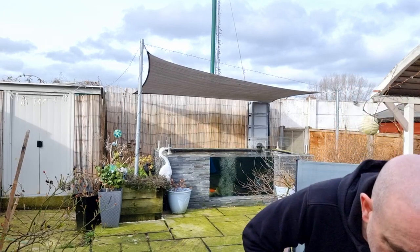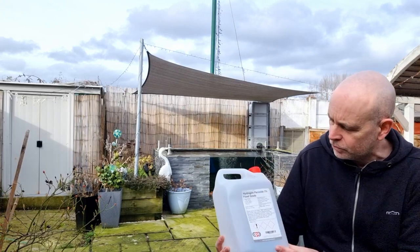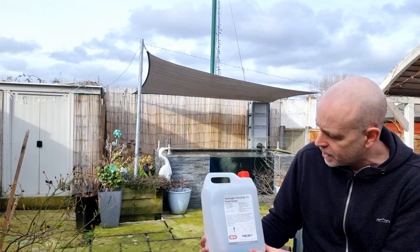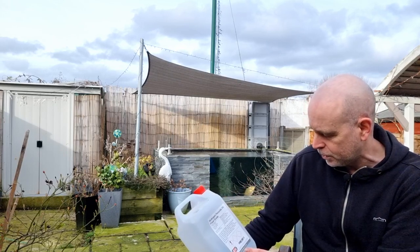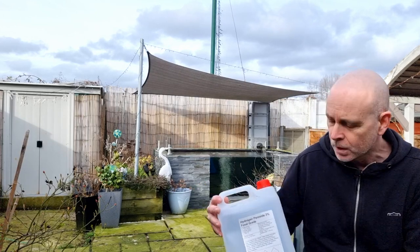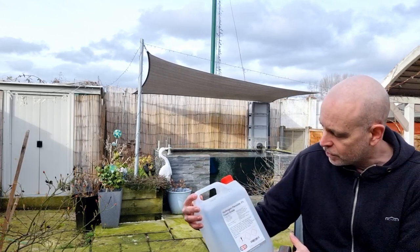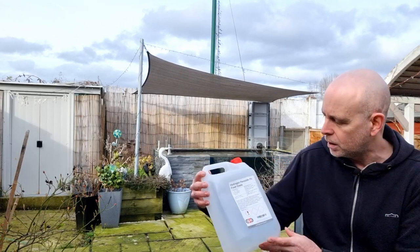The way to do it: hydrogen peroxide. This is the stuff I use — 3% food-grade hydrogen peroxide. I get this from www.apcpure.com. I actually buy it via eBay. This is the 3% food-grade stuff in a 5-litre container.